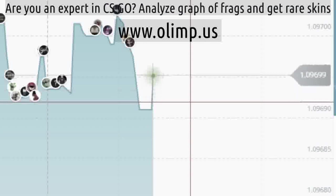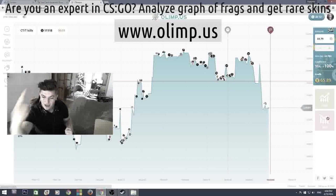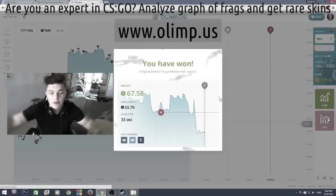Come on. No. Drop. Drop. Yes! That's what I'm talking about. Come on. Don't you dare go up. Don't you dare go up. Yes! 65 dollars. That's how we do this.